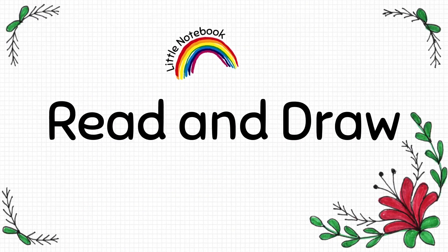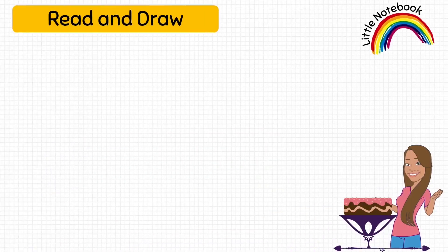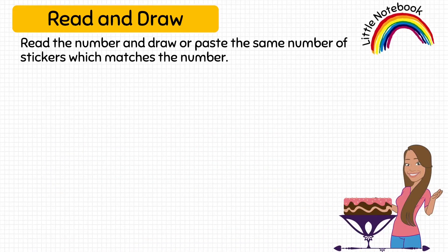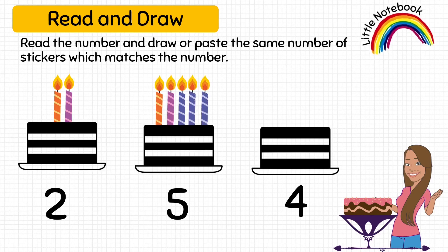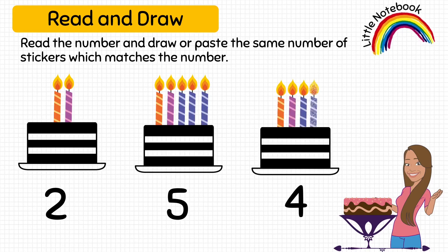Now, the next worksheet is read and draw. In this worksheet, the kid has to read the number written below these cakes and then draw the same number of candles on the cakes. Instead of drawing, you can also paste the same number of stickers. So, let's do the first one. The number is 2, so let's draw 2 candles. Next number is 5, so we will draw 5 candles on this cake. And the last given number is 4, so we will draw 4 candles on this cake.